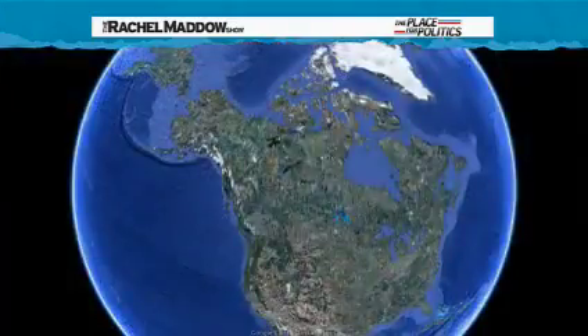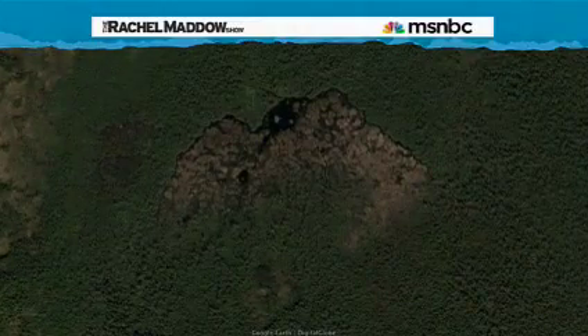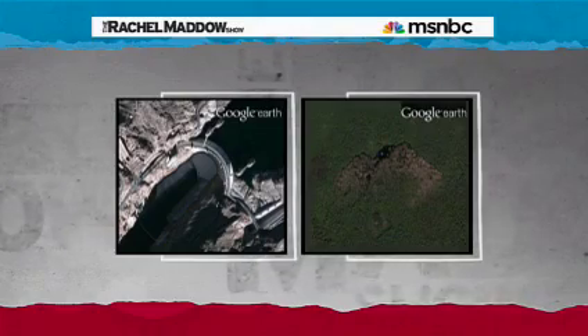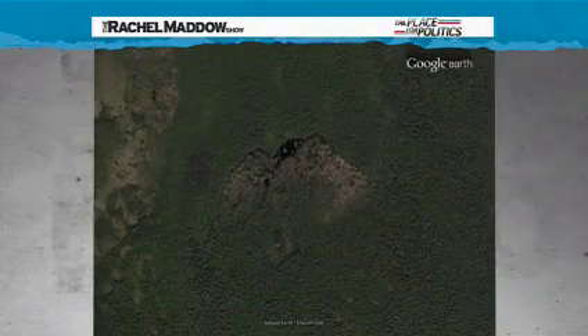Here's another satellite image, courtesy of Google Earth. Check this out. Can we put that side by side with the Hoover Dam so you can see how big this thing is? This is at the same scale here. This thing is actually bigger, quite a lot bigger, quite a bit bigger than the Hoover Dam.